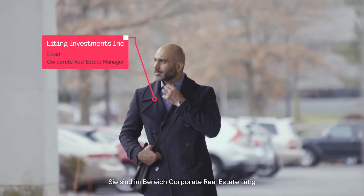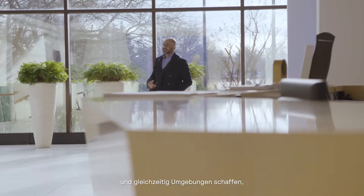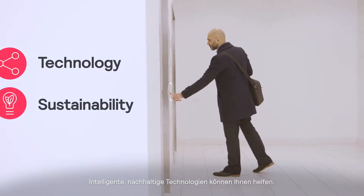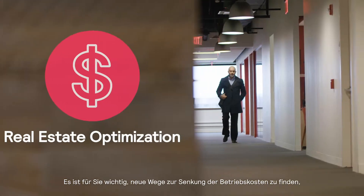You're a corporate real estate professional and you wouldn't swap that for anything. You need to deliver value to the business while providing environments that bring increased happiness and productivity to employees. Smart, sustainable technology can help you — but how do you cut through the options to find the right solution?